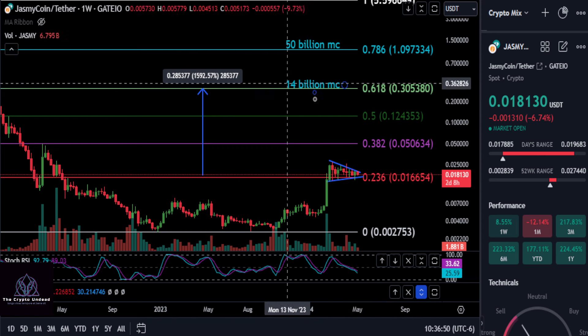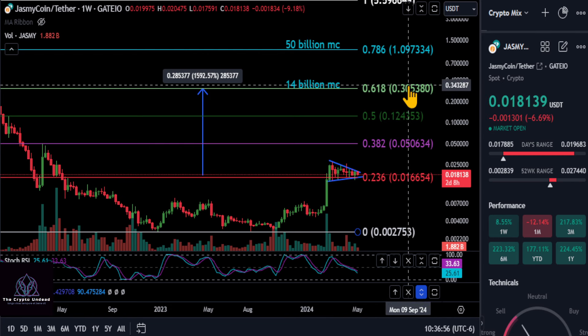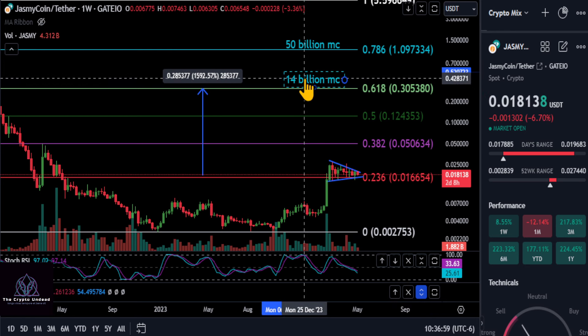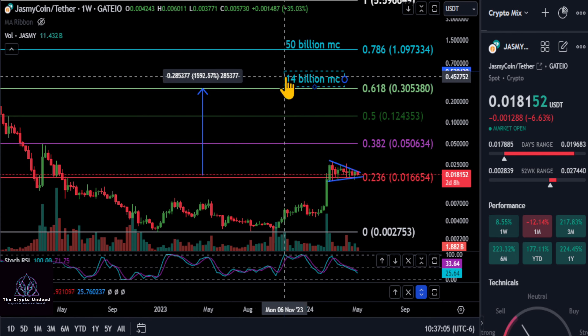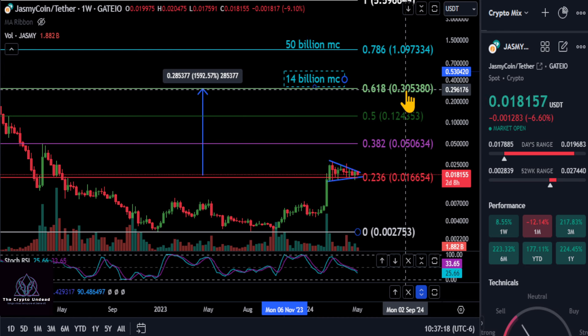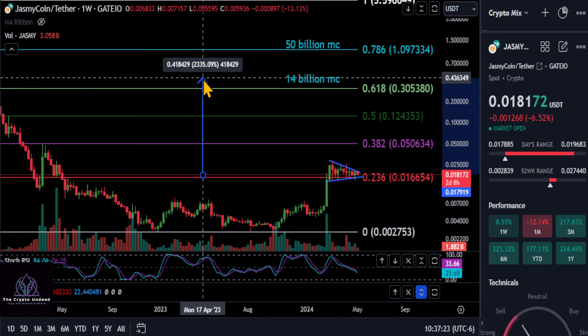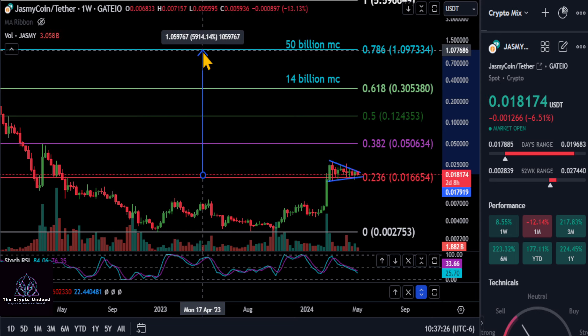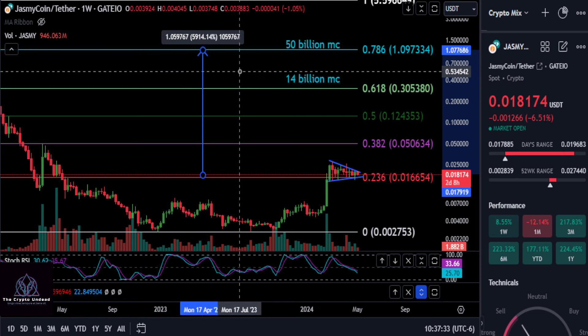Once we break out over the 618, we'll see what happens there. My conservative target on this chart and the Coinbase chart is anywhere from 30 to 35 cents. I'm kind of ignoring the market caps now because circulating supplies are changing across a lot of different assets. Jasmine pretty much has all supply in circulation, so these are pretty accurate — you can see a 14 billion dollar market cap up to about 30 cents gives you about a 16x from today. I think that is very likely to get hit.